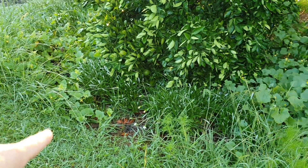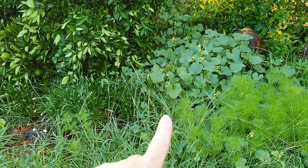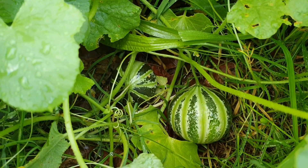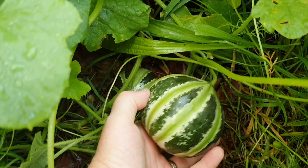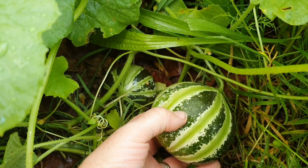Across from the main vining crops I have the Delice de la Tabla in there somewhere amongst the weeds, and this one here is the Kajari melon. Let's take a closer look — there are a couple in here, so I'm hoping we get a nice warm autumn and these are able to ripen up so we'll get to try them.